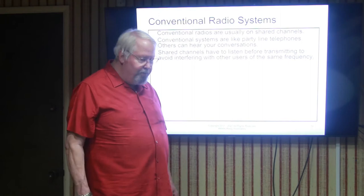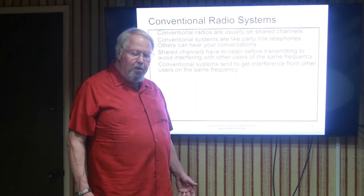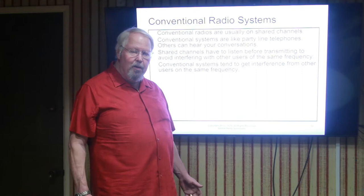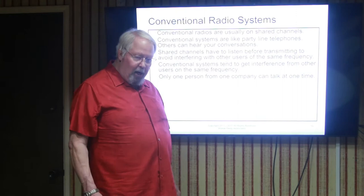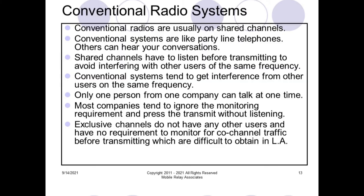This happens whenever there are multiple users on the same frequency within a small geographic area. Only one person from one company can talk at a given moment in time — all the other companies sharing the channel are supposed to wait. Most companies ignore this and just press the button and start transmitting. Exclusive channels, however, do not have any other users on the frequency; some people do have exclusive radio channels, but they're few and far between — the vast majority of people are on shared channels.